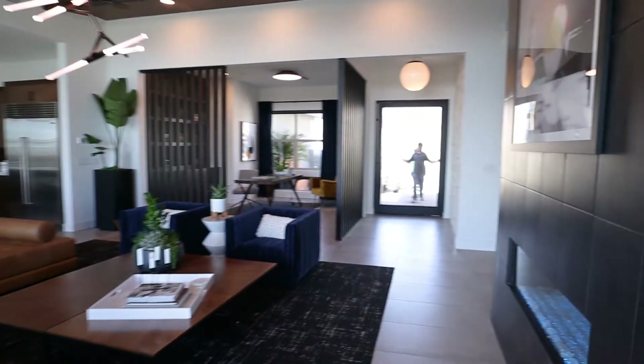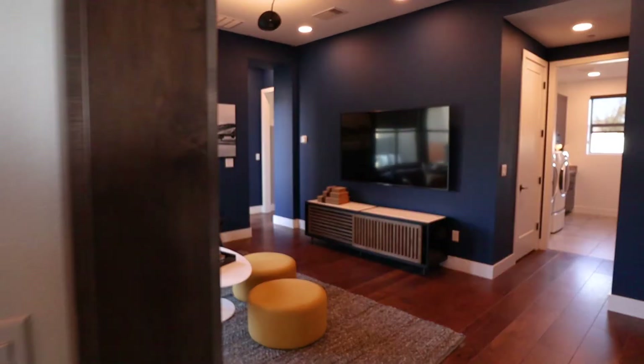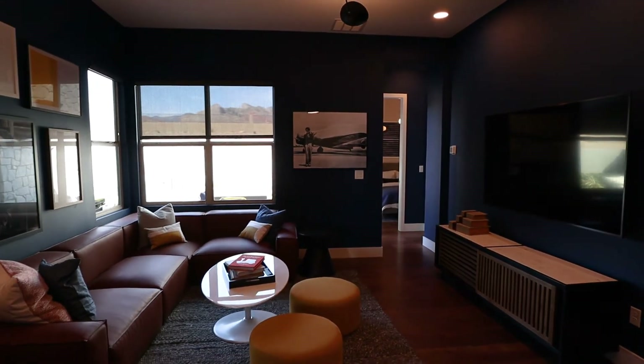Here we go into the other bedroom area. Before you get to the bedrooms, you have a little living area here, which is pretty neat — especially if you have a family, or just a separate area for entertaining if you don't.